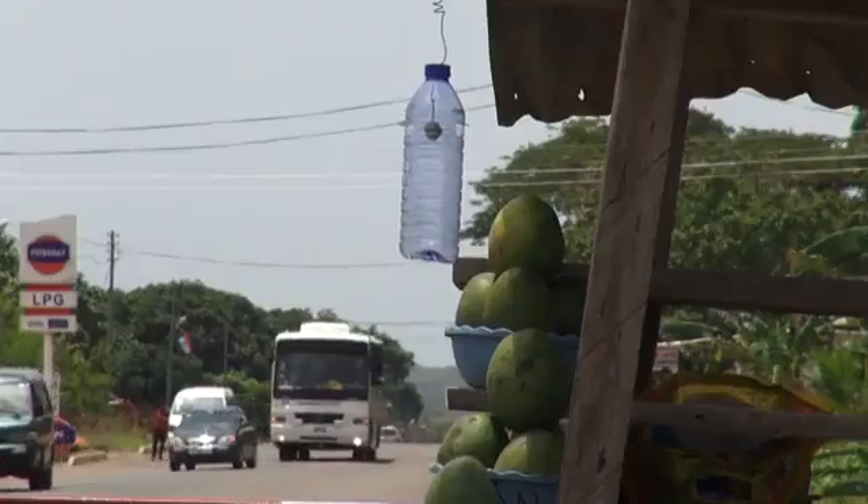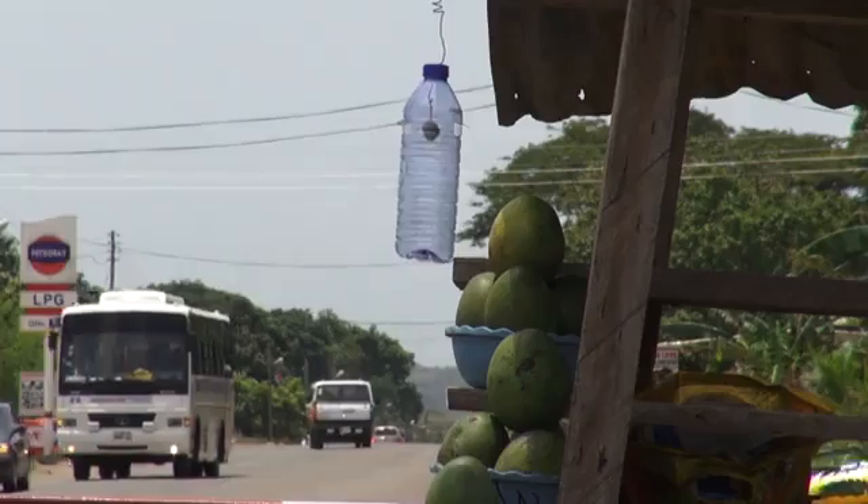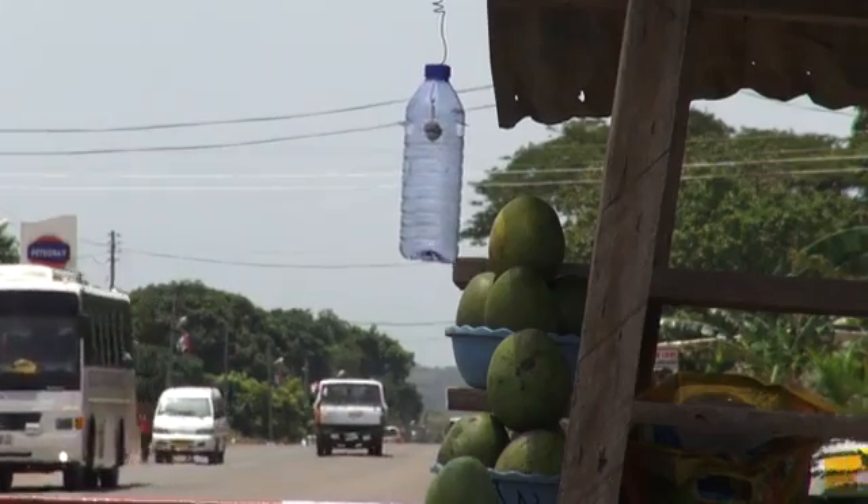We are trained how to hang the pheromone traps in our market stalls and where we store our mangoes, so that when the fruit flies enter the traps, they will not destroy our mangoes by laying their eggs in them.